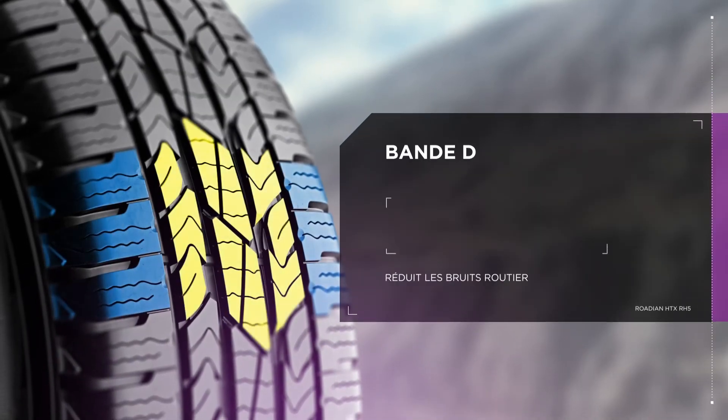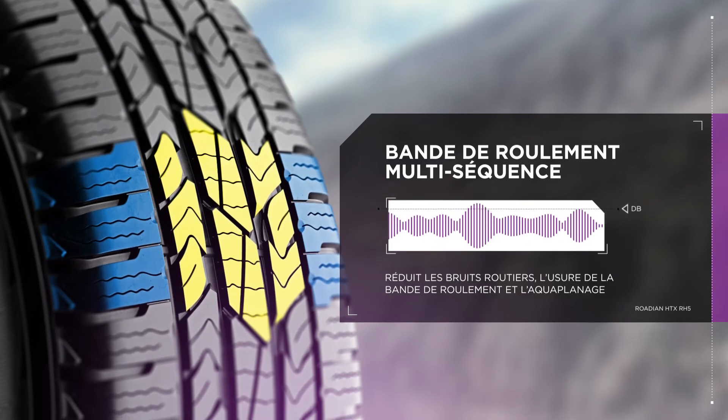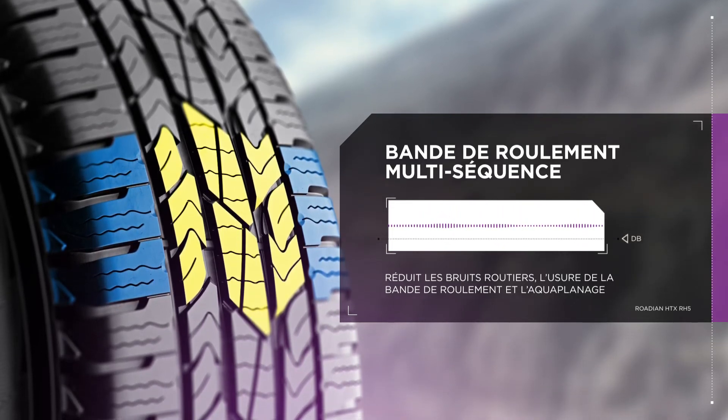The HTX's multi-sequence tread design is the secret to its well-rounded performance. Its innovative design cuts down on road noise, tread wear, and hydroplaning.